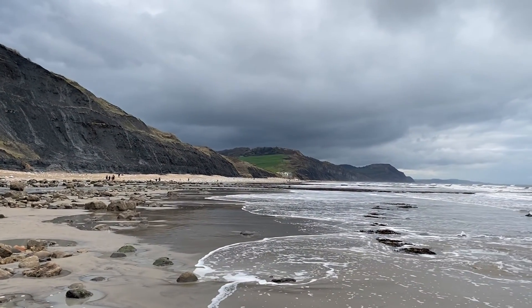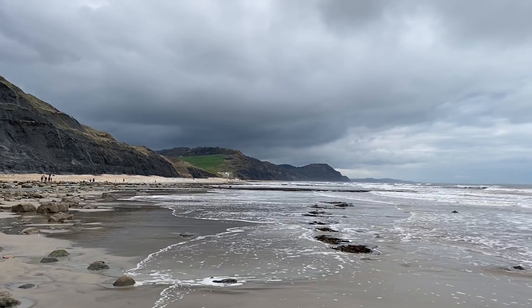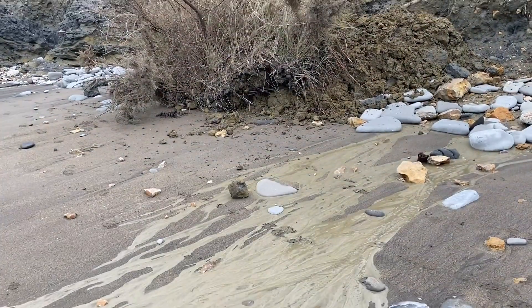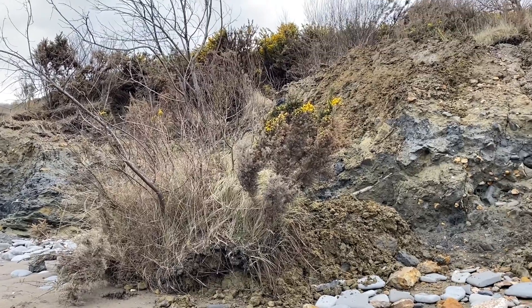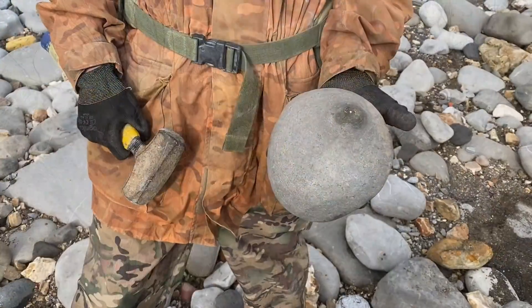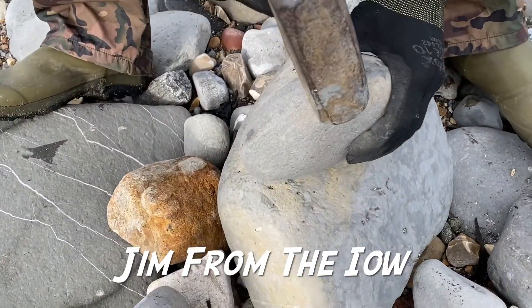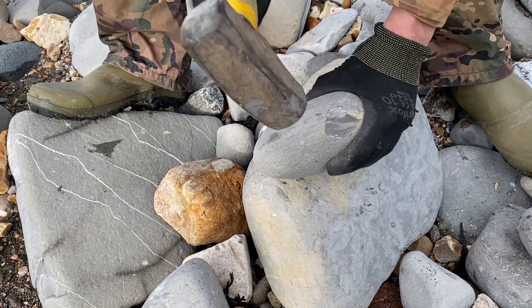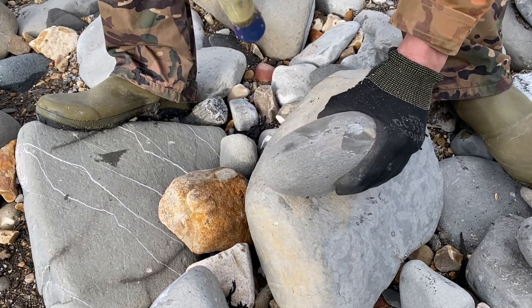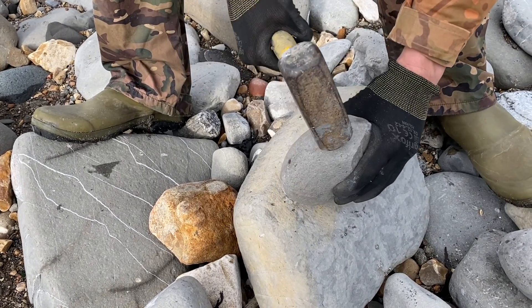The weather here at Lyme Regis has been a bit inclement and the big seas have been washing in. Look at this mudslide here, come down onto the beach — it will be washed away with successive waves. Give that a whack around the outer edge somewhere.